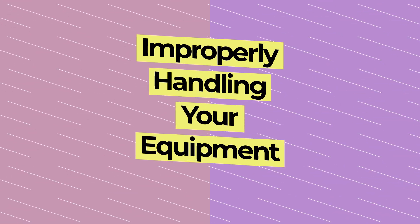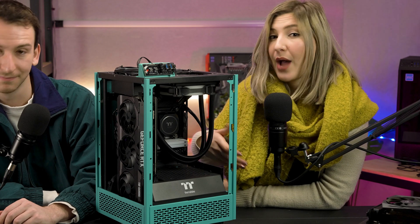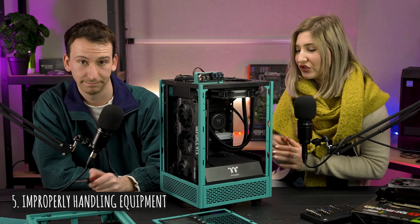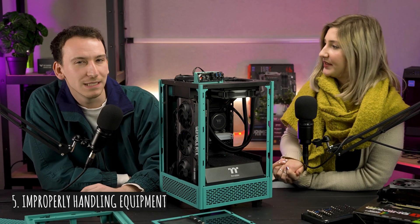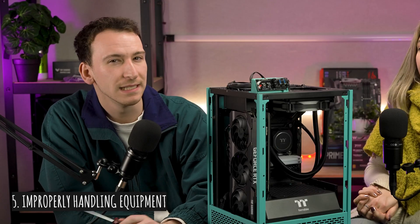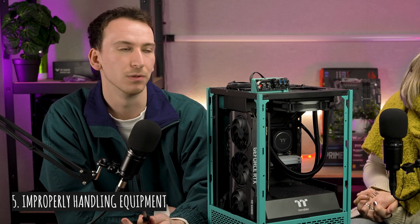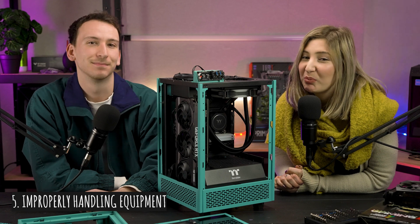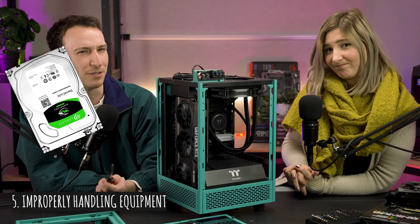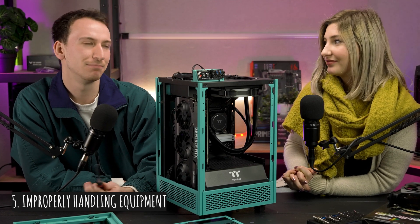Number five: improperly handling your equipment. Most first-time builders tend to be a little too fragile considering how much they've spent on their parts. But sometimes you've just got to use a little bit of force — being too dainty with your hardware can mean things won't be installed securely. The last thing you want is to crack open your case again because your RAM wasn't pushed all the way in. That being said, it's probably not a good idea to lick the pins on your CPU or play bocce with your HDD. Your hardware is still fragile, so it's about finding a happy medium.